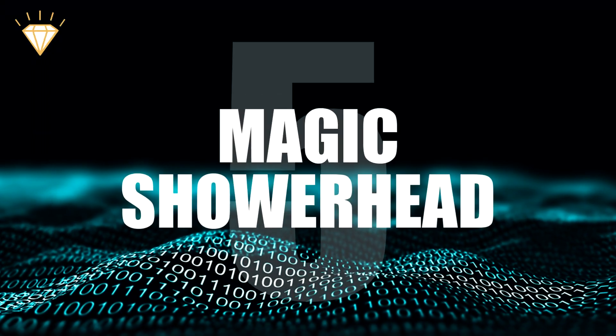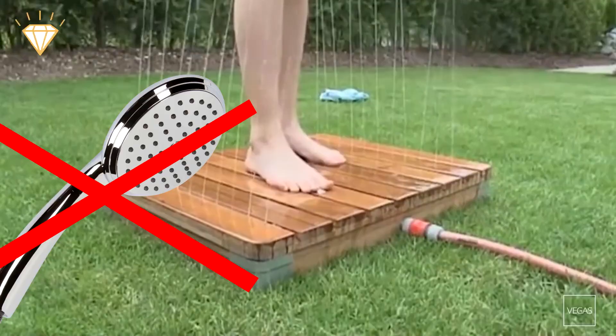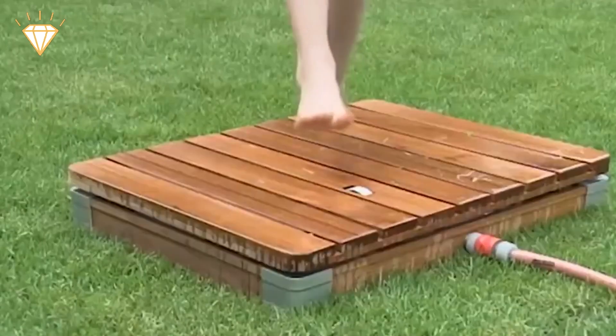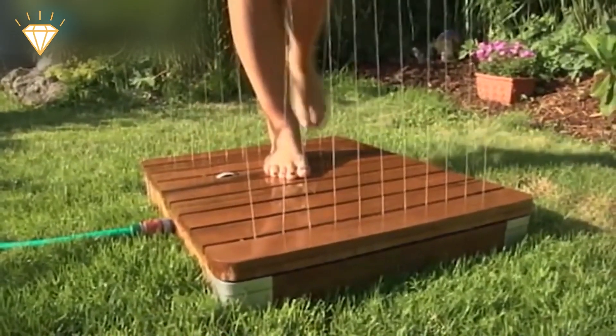Number 5: Magic Showerhead. The magic of Magic Showerhead is that it doesn't actually have a showerhead. It connects to a standard hose pipe for easy installation and is activated by standing on the platform. Two rows of 11 jets fire water up to 13 feet into the air, and the pressure can be adjusted by a dial on the platform.